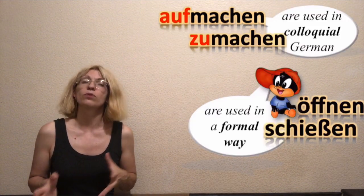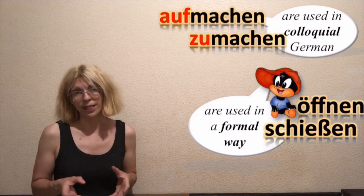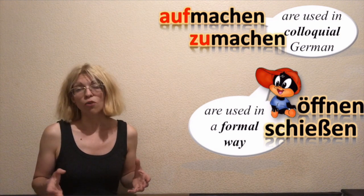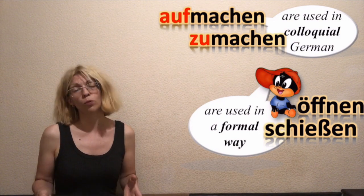But there are other verbs for 'to open' and 'to close': öffnen, meaning to open, and schließen, meaning to close. You can use them just like aufmachen and zu machen. However, aufmachen and zu machen are used in colloquial German, while öffnen and schließen are used in a more formal way.